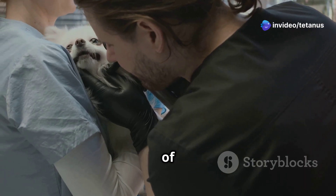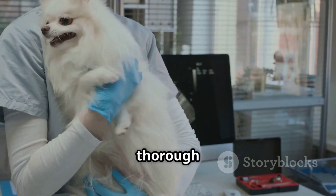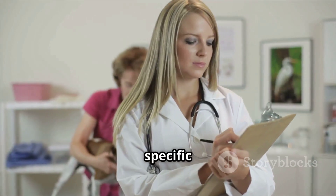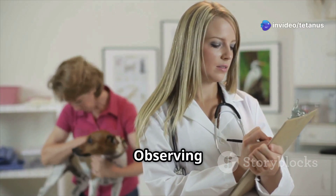Diagnosis is key and typically involves a combination of clinical signs and history of recent wounds. Veterinarians must be thorough in their examination to catch all possible signs. There aren't specific lab tests for tetanus, so a good clinical examination is essential.